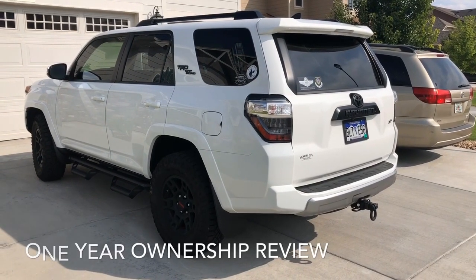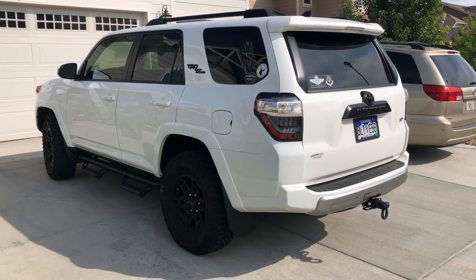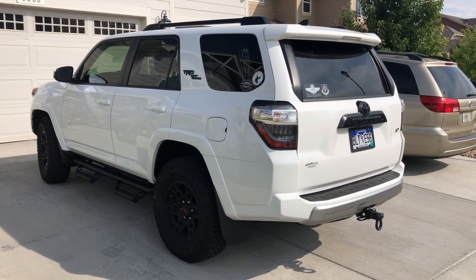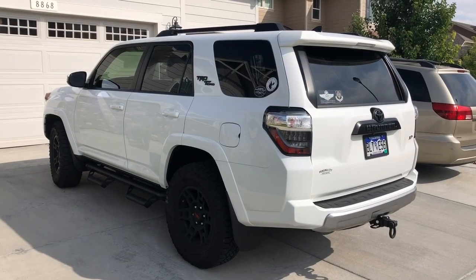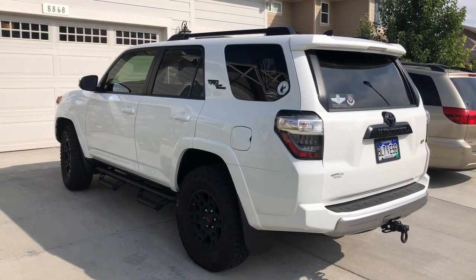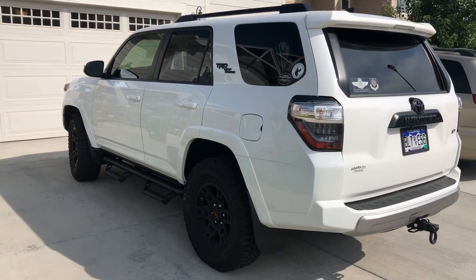It's time for a one-year ownership review. I've got about 18,000 miles on the car and I've had no warranty issues at all. I apologize for some of the construction going on here and the wind. I've moved from Florida to Colorado now.